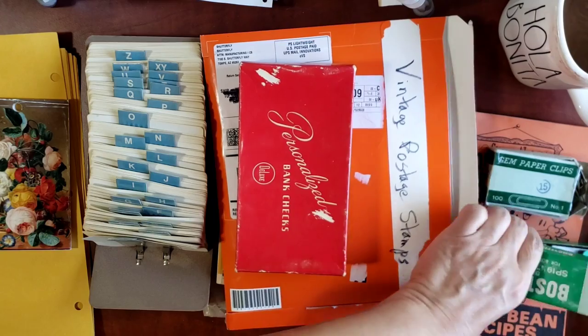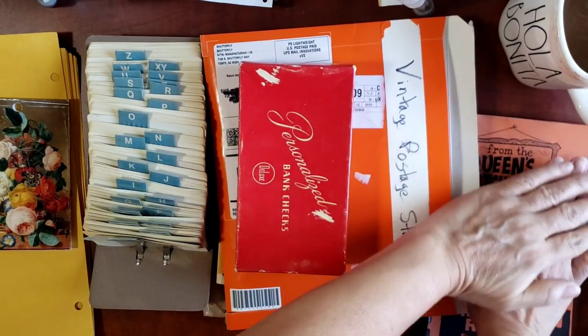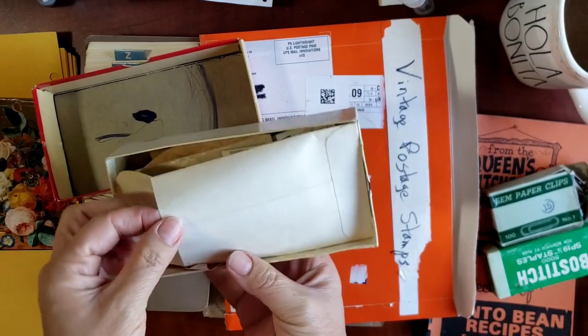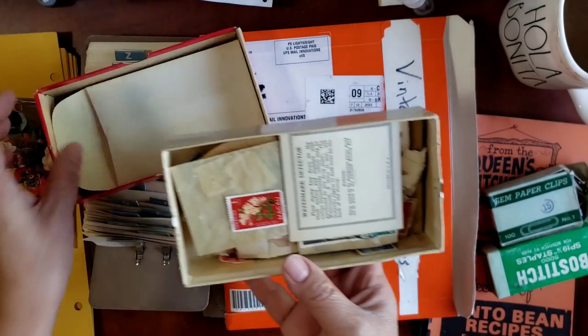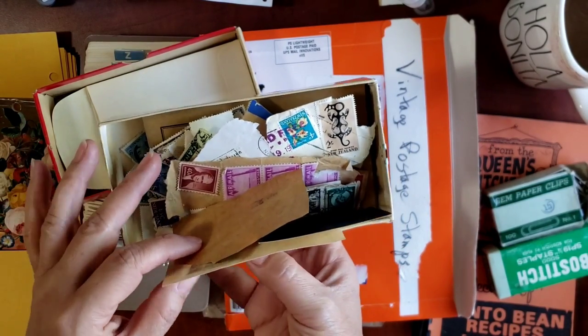When I got home and showed them to my sister she said she'd seen them and couldn't believe she hadn't grabbed them. I said, oh no, I grabbed these as soon as I saw them! Also at the yard sale, she had this box, and in this box is this envelope — and it is full of nothing but canceled postage.